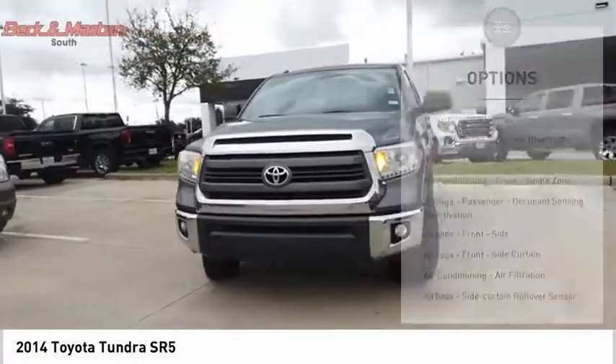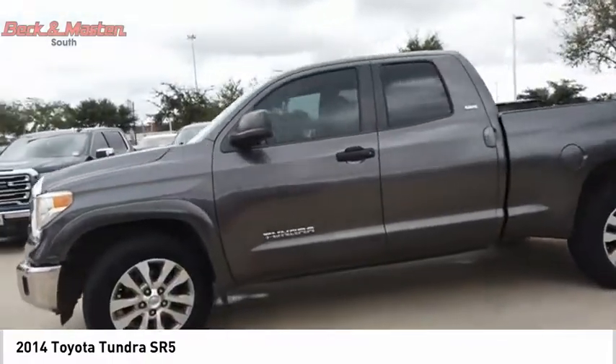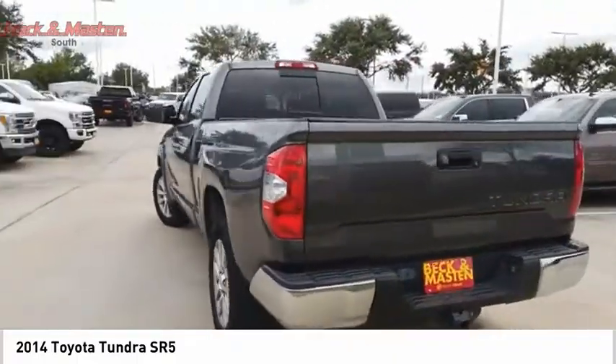Additional features include fog lights, power brakes, braking assist, rear view camera, and front knee airbags. Let us know when you stop in.